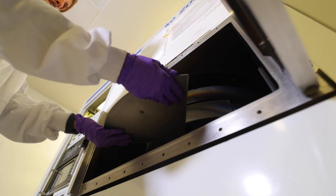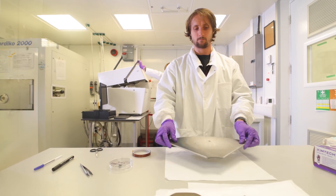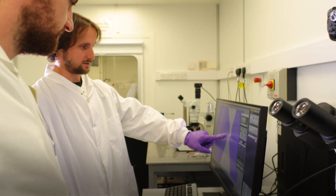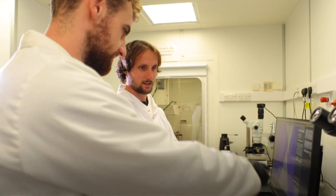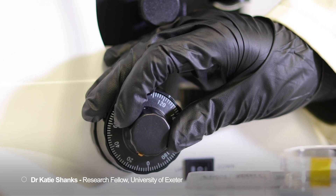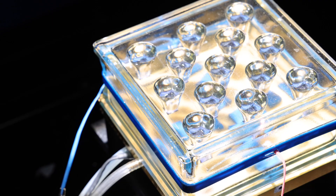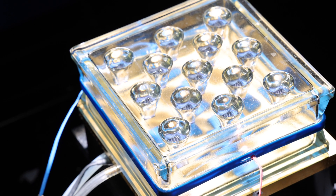Metamaterials are structures that are normally made from more than one individual type of material, where we're able to engineer the way they behave by really carefully controlling the way we pattern them. It is extremely valuable to be able to do this so we can design their performance to create the specific properties that we need for an application, and sometimes — often this is the really exciting bit — we can derive properties that simply don't exist in the natural world.